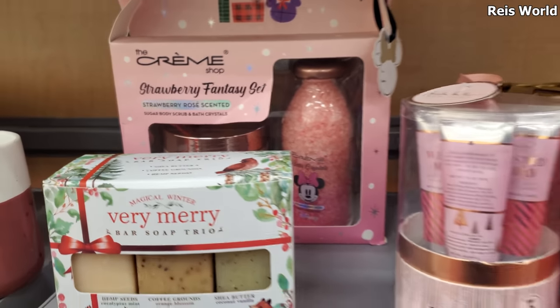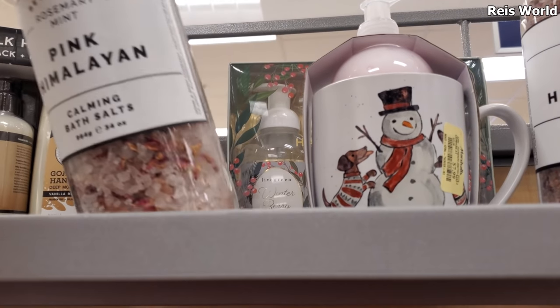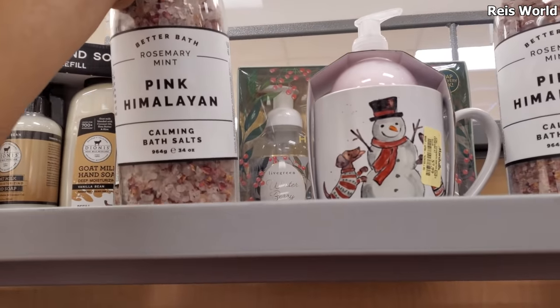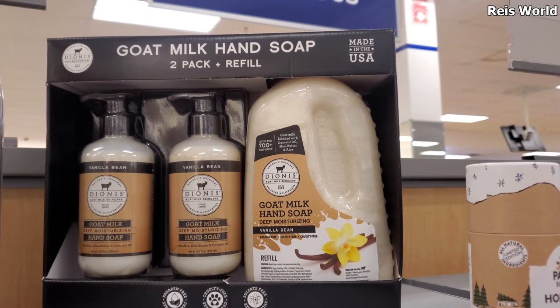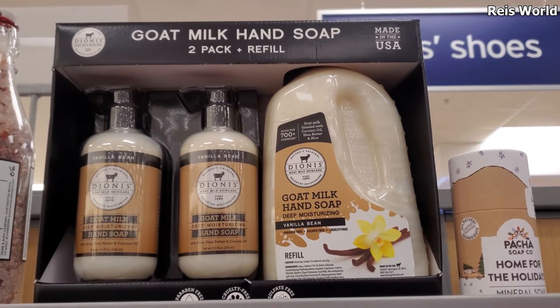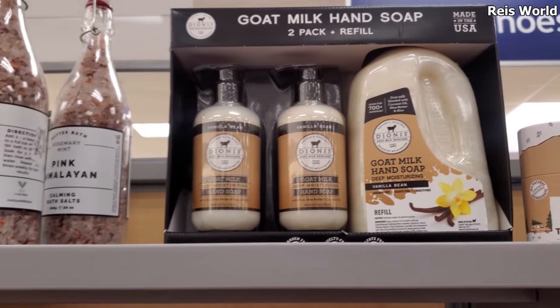Mickey is still around. Look at that — calming bath salt, $10, cruelty-free. Look how large, and made in the USA. That is $17 — vanilla bean. And then you get the refill. That's large.